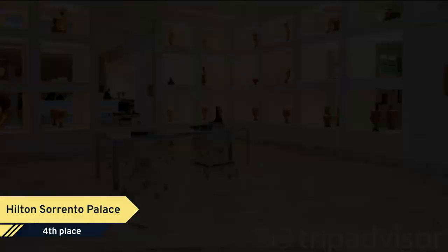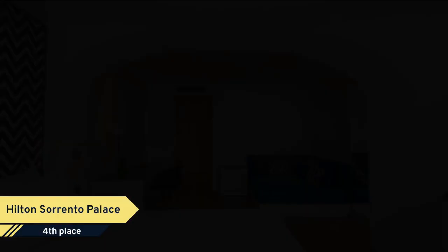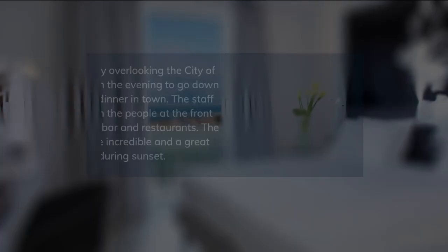The Hilton Sorrento Palace has 331 rooms and suites, decorated in a fine style that combines Mediterranean warmth with contemporary elegance. The hotel offers rooms with sea view and garden view. For more space, upgrade to a deluxe, junior suite, suite or executive room. Staying in junior suites, suites or executive rooms you will get access to the executive club lounge with free room.